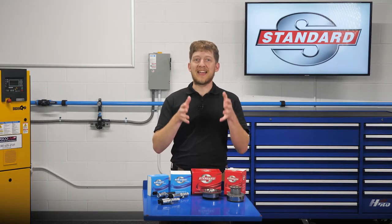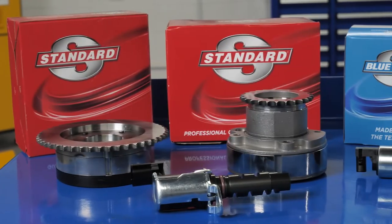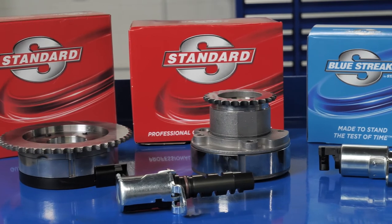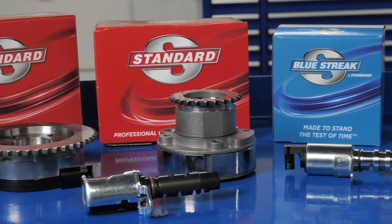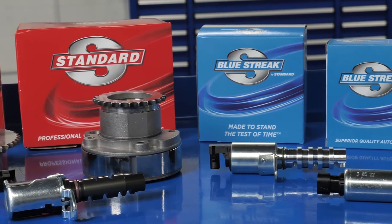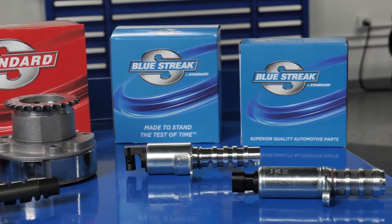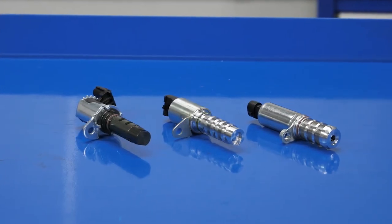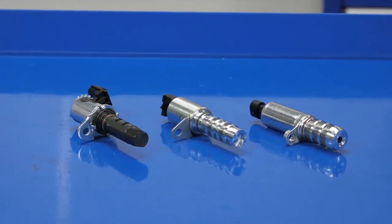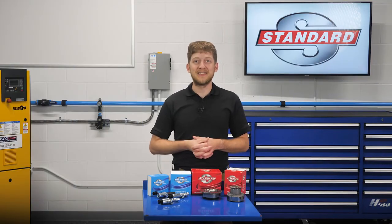So when you are replacing a failed OE VVT component, you can trust Standard for a sprocket and solenoid that will perform and last. Blue Streak solenoids and sprockets offer improvements over the OE design for durability and a longer service life. For a complete and easy repair, Blue Streak also offers complete solenoid kits and VVT service kits.